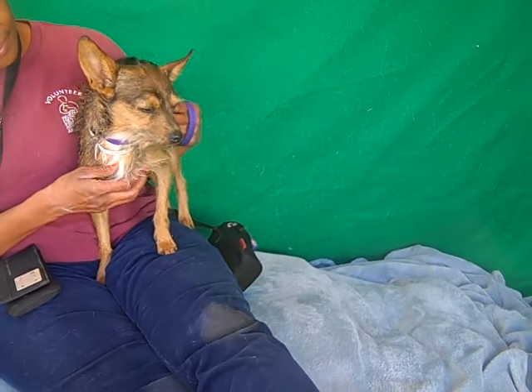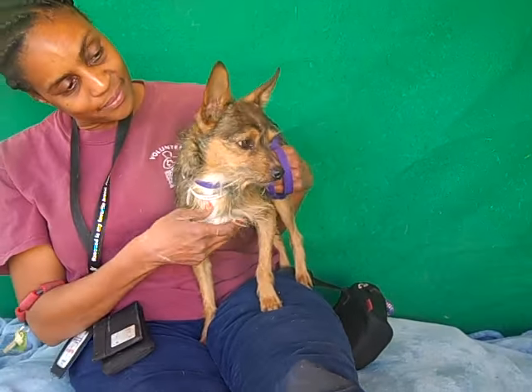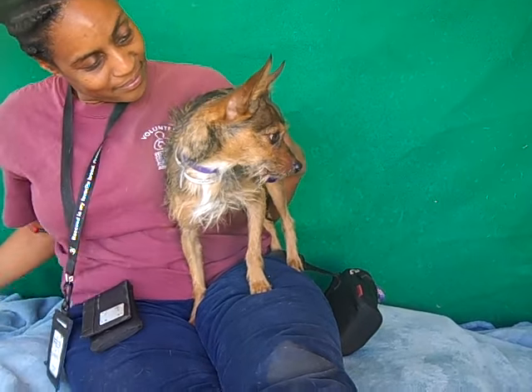He's super, super sweet. He's good on a leash, he's good with other dogs, and as you can see, he's very content just to be in your arms and hang out.